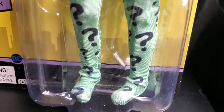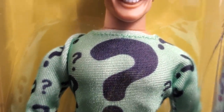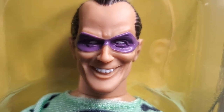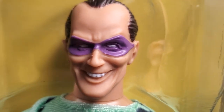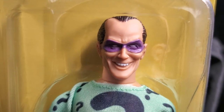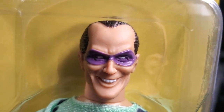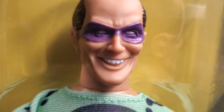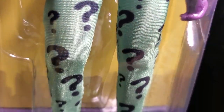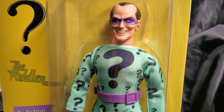This is Mego's first rendition of the new Riddler figure. It looks fantastic. The head sculpt is really fantastic — done very well. Frank Gorshin was the best, my favorite Riddler. There are a lot of people who played the role of the Riddler, but from the 1966 classic Batman TV series, Frank Gorshin was the Riddler, and he played it fantastically.